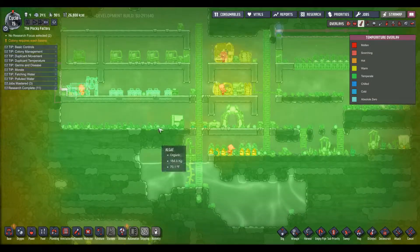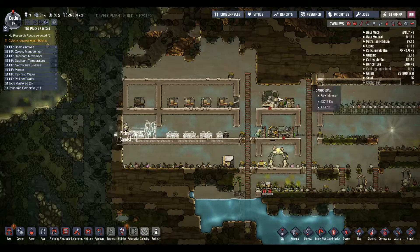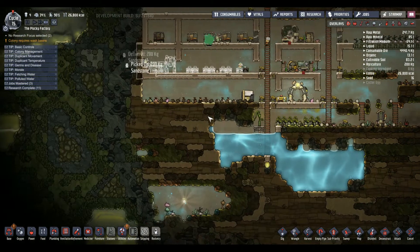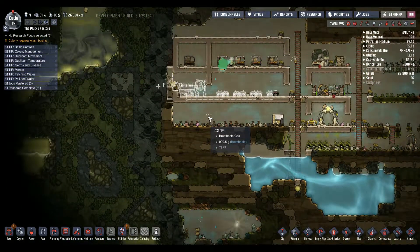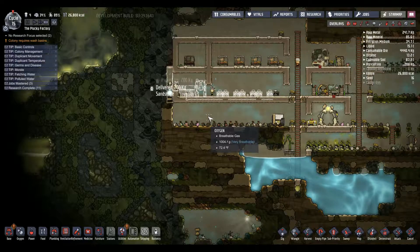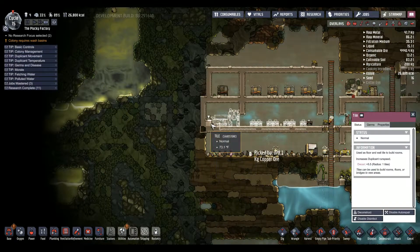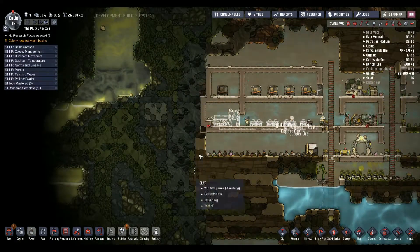So far, temperature in the base proper is all right. These things are generating heat which is a small problem, so I might stick that stuff out here eventually once we get a safe space to put it.